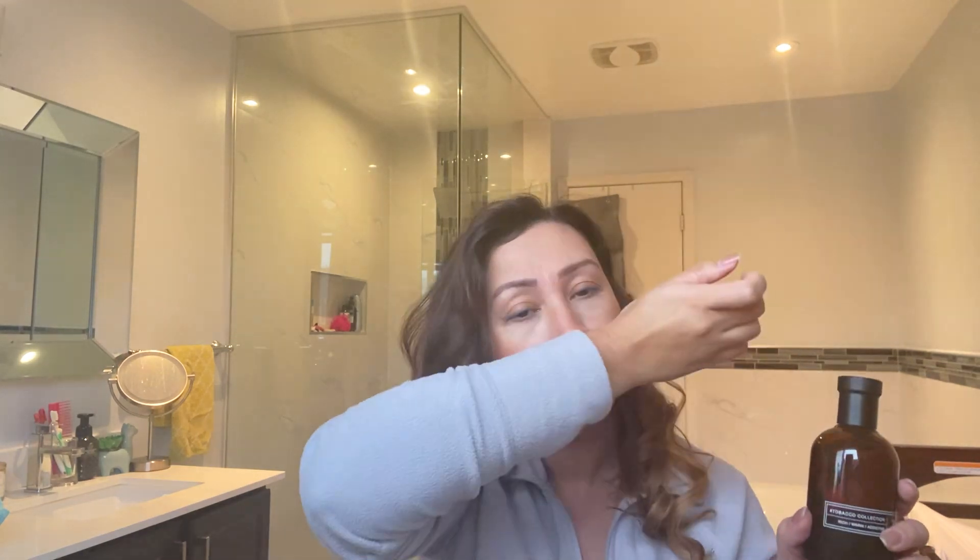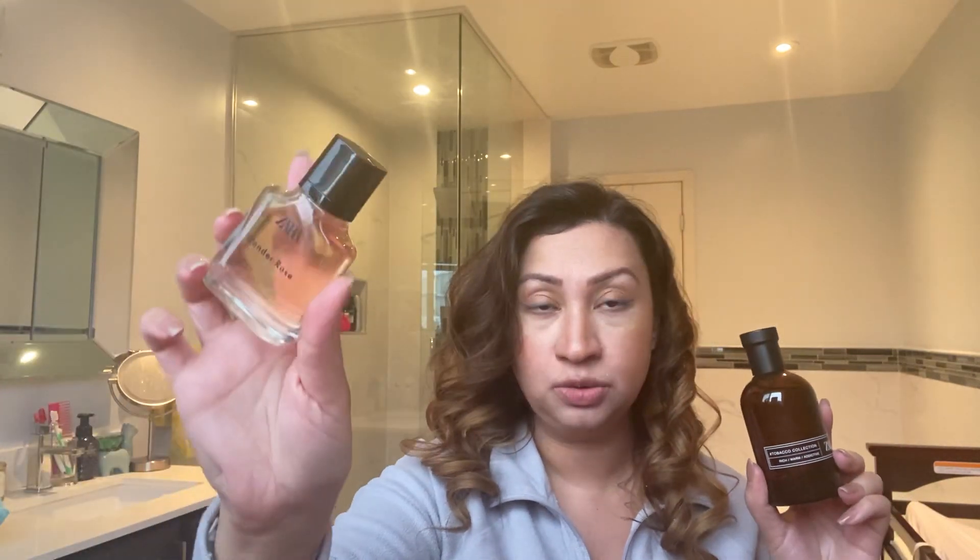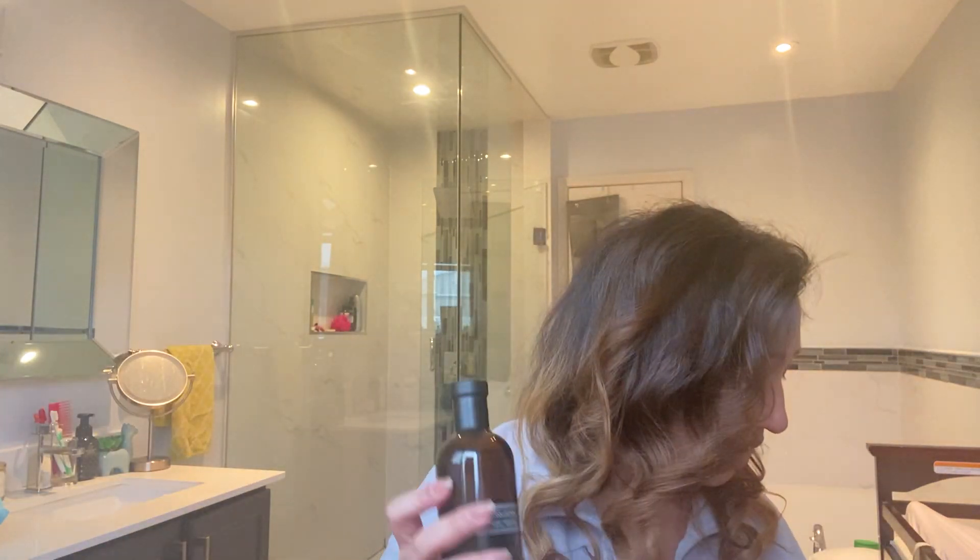So that's the final fragrance. If I were to rank these: number one is Rich Warm Addictive, number two is Femme, number three is Wonder Rose — this one surprised me — and number four is Red Vanilla. Not that it's bad, but it's marketed as an evening fragrance and for me it's just not an evening fragrance.